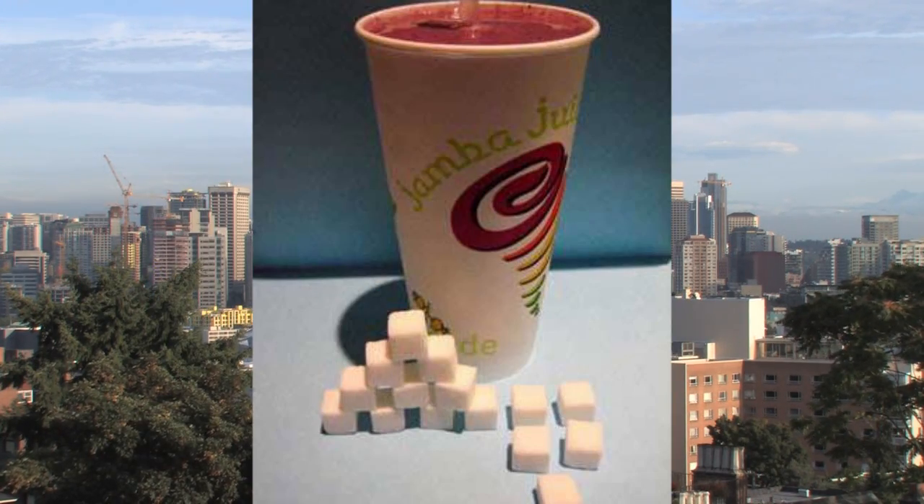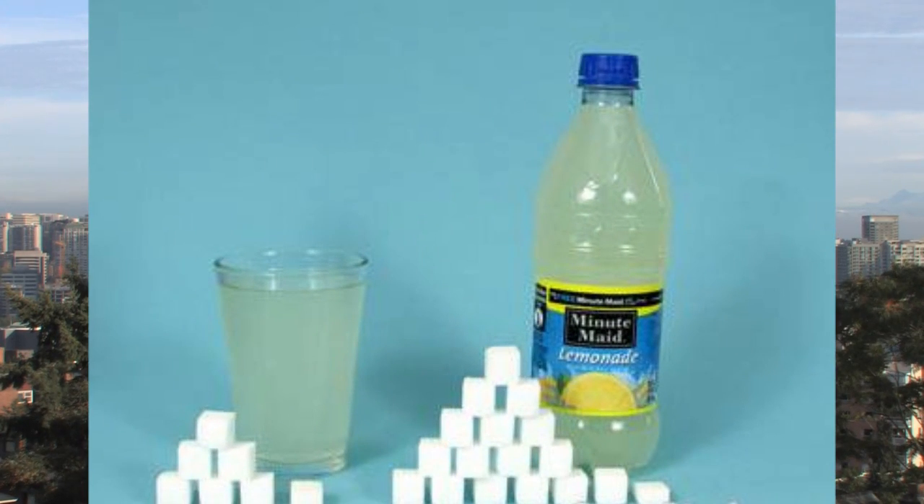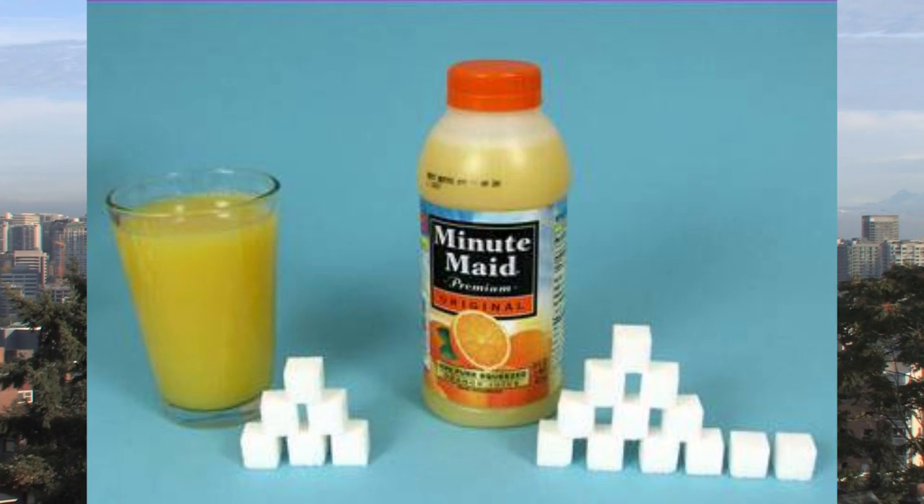The next group were quite questionable to me. I didn't quite realize the amount of sugar in these items: a Jamba Juice has over 14 teaspoons, lemonade over 7 teaspoons, and Minute Maid Orange Juice over 6 teaspoons. Everybody would have guessed that orange juice is good for you, but 6 teaspoons in a glass of orange juice is quite a bit of sugar, especially for somebody like me that's really watching their sugar intake.